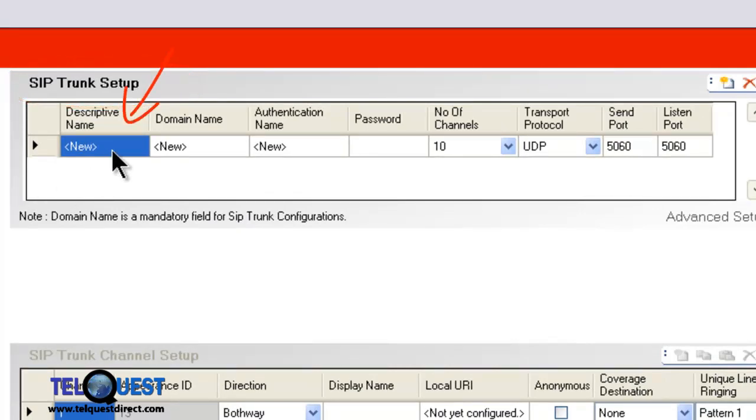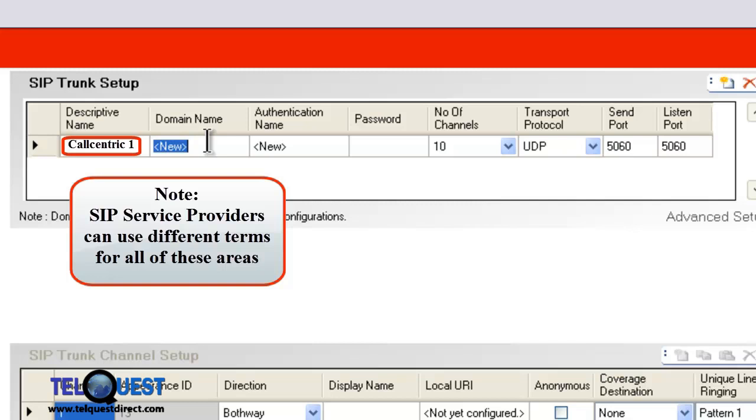You can see it's brought up in a new window where we can put in the information. Up here, the descriptive name is just that — it's a description with no programming value. It's just so you can remember it. So here we'll put in 'callcentric' and give it a number one, just in case you have multiple trunks. Next to that, we have the domain name. For callcentric, it is callcentric.com.